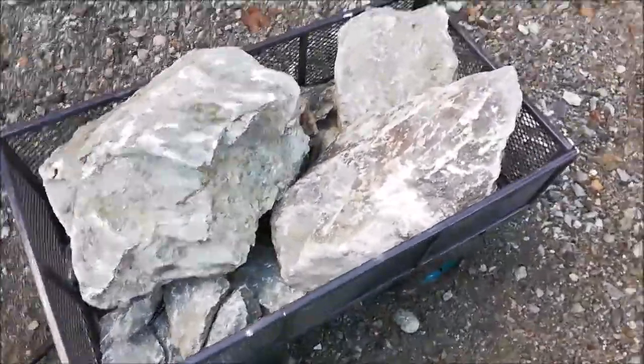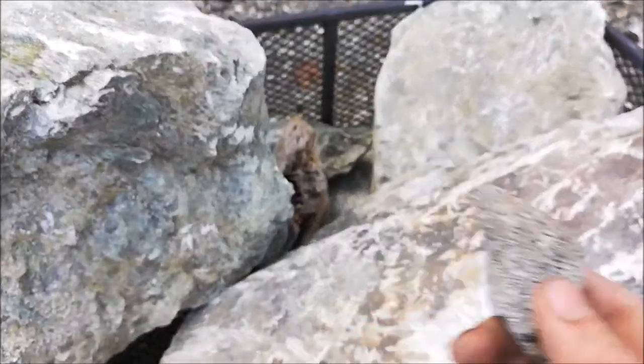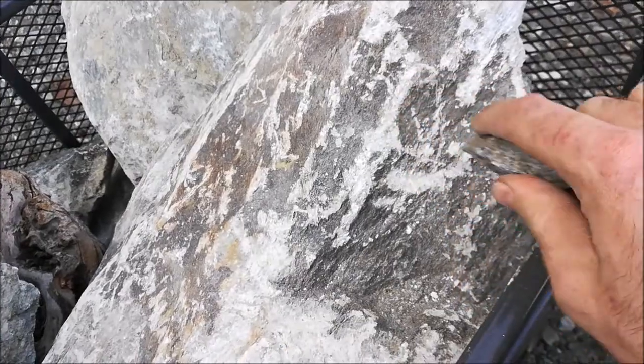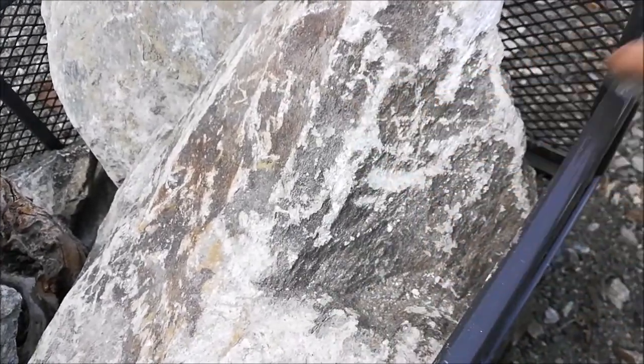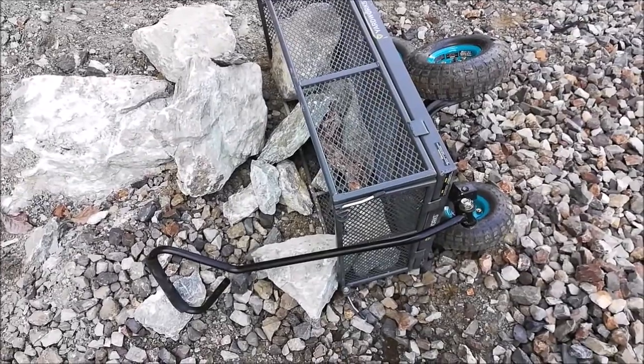Soapstone is very, very soft. It's great for carving. When you're mining it, you can take a hard stone like this granite that they built the railway track out of, and scratch it. And then you know it's soapstone by the hardness. And try not to spill your cart.